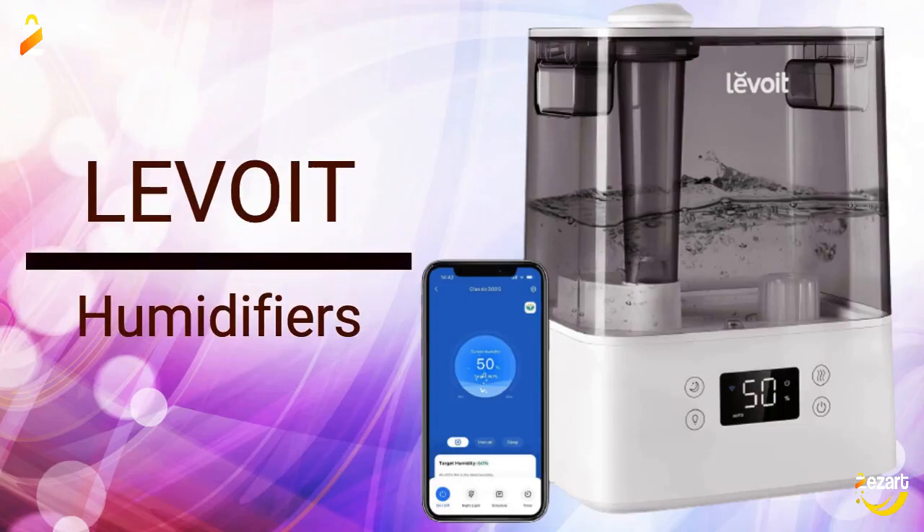Levoit Humidifiers for Bedroom Large Room Home. 6L Cool Mist Top Fill Essential Oil Diffuser for Baby and Plants. Smart App and Voice Control, Rapid Humidification and Humidity Setting, Quiet Sleep Mode.